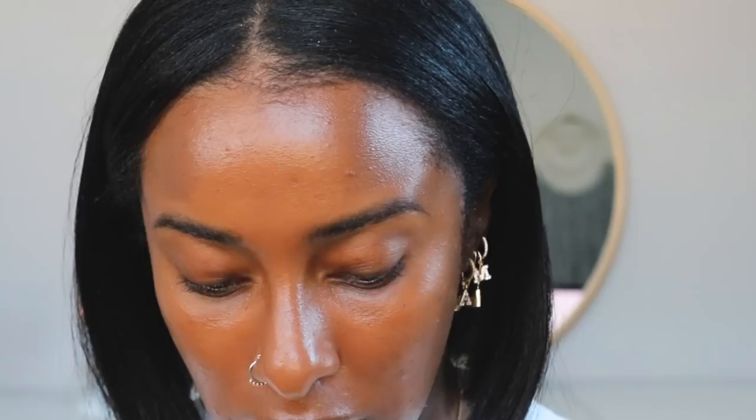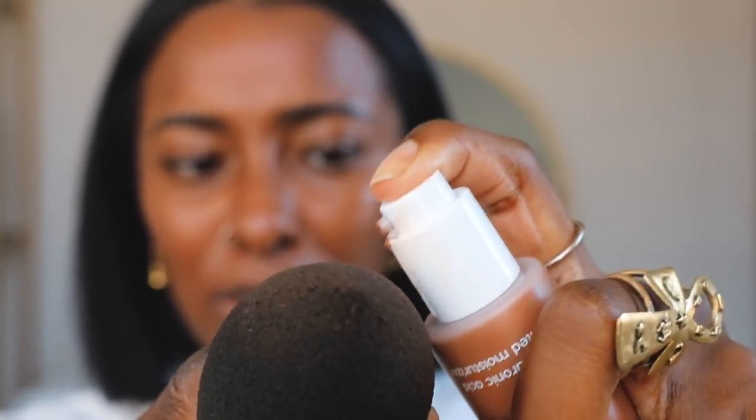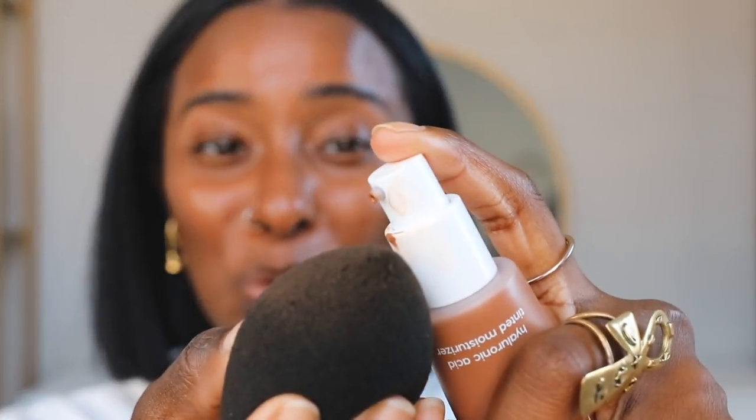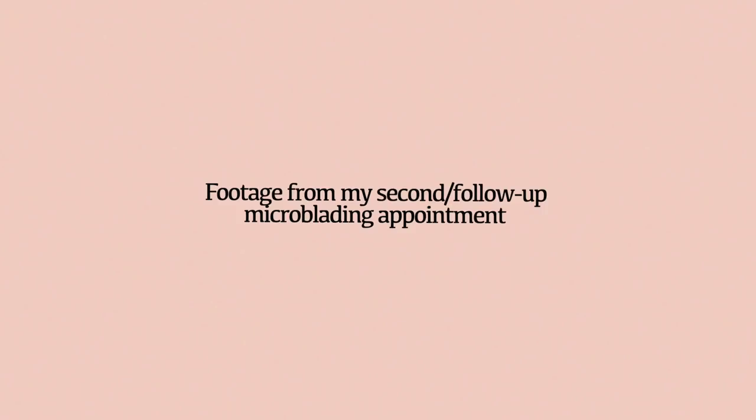The only issue I have with this product is it's like not coming out easily, so the packaging is cute but I don't know if it's the best. If you want to see the video on my first microblading experience, I'll link it in the info card and in the description. The second time around, I went in to get my brows touched up.